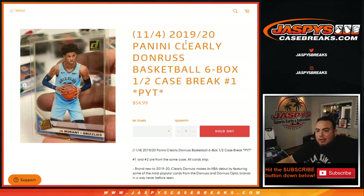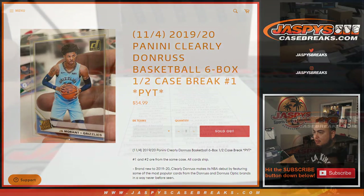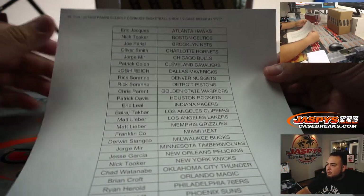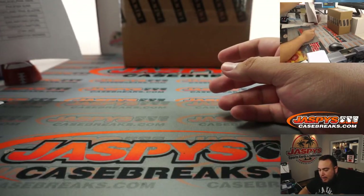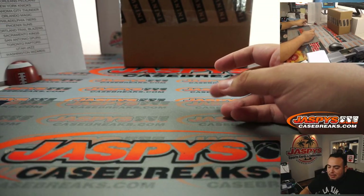What's up everybody, Jason from JazzysCaseBreaks.com. 2019-20 Panini Clearly Donruss basketball, six box half case break — Pikachu number one, just sold out, fresh new release, guys. Never seen this before — first product they've made of this and so far it's looking really nice. Ryan getting in the last two spots — Suns and 76ers.